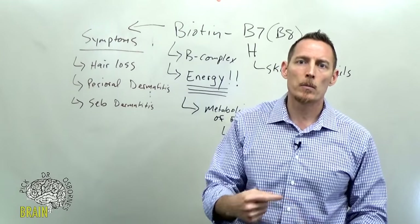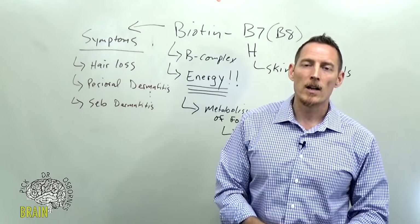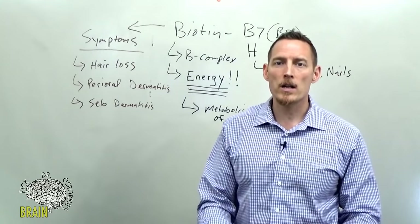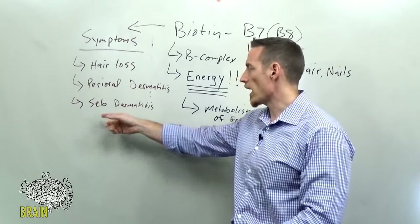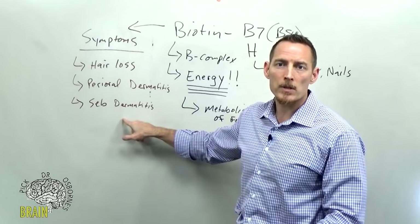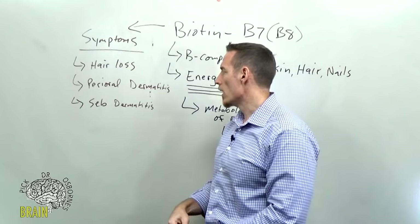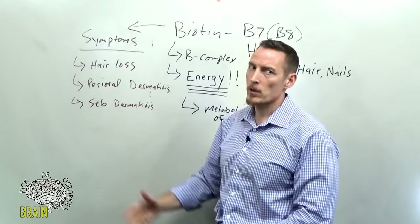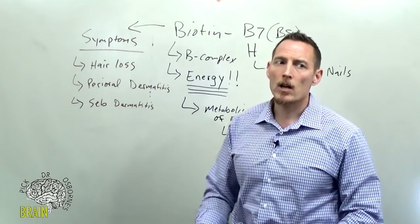When you go to the dermatologist and get a diagnosis of seborrheic dermatitis, how many times did they test you for biotin deficiency? It's super rare. In 20 years I've yet to see a client who had this diagnosis and had their dermatologist actually run this test.